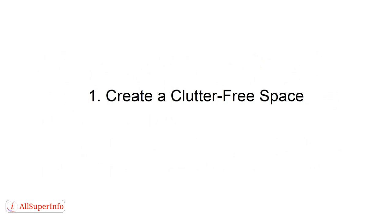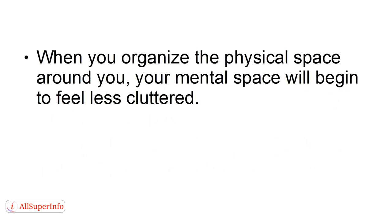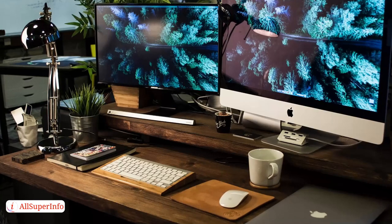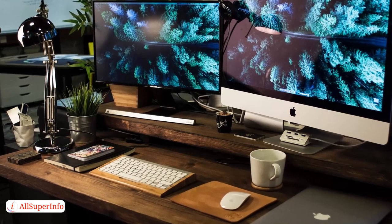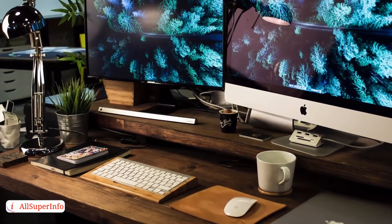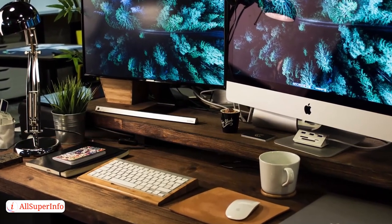Way 1: Create a Clutter-Free Space. When you organize the physical space around you, your mental space will begin to feel less cluttered. Taking the time to make your workspace more organized will also help you to improve efficiency and productivity. Take the time every week to organize your workspace by reducing the piles of paper on your desk. Determine if the documents have been completed and whether you can toss them or file them.